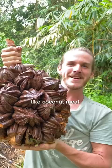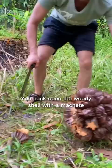Number 2 is Nippa Palm Fruit. Now this fruit really looks like it's coming from space, don't you think? You hack open the woody shell with a machete and inside there's a white jelly that tastes like a mix of apricots and coconut.